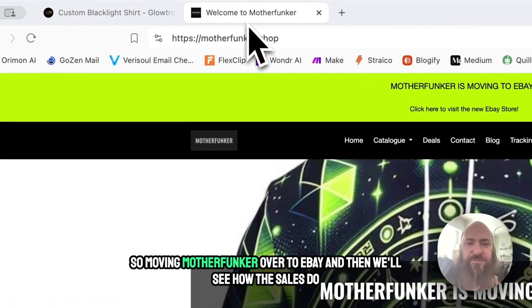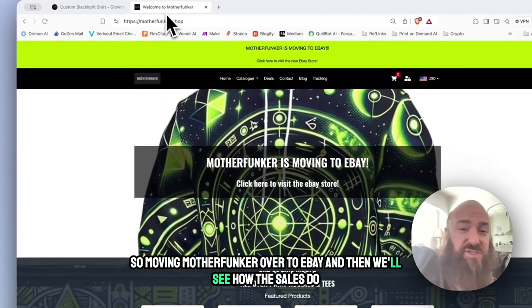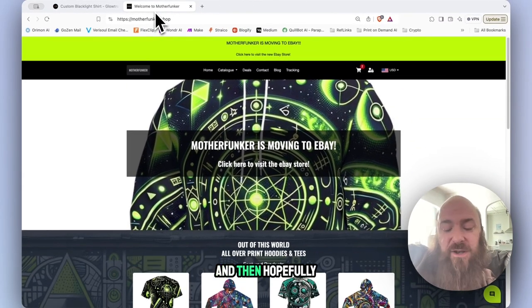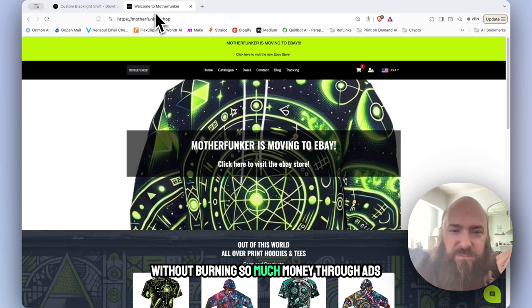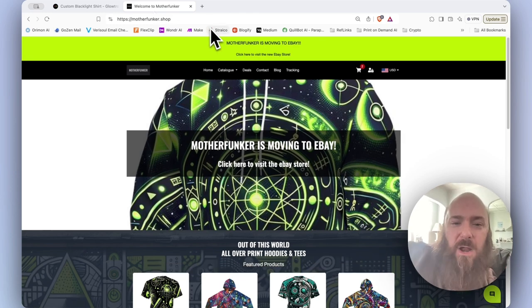So moving Motherfunker over to eBay and we'll see how the sales do. Hopefully I can piggyback on their promos and just the marketplace itself to get more sales going without burning so much money through ads. All right guys, that's it for this update — onward and upward.